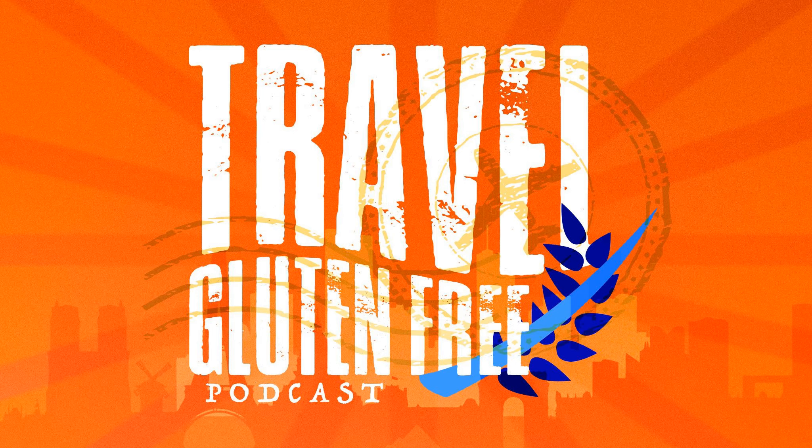We're going to take a break right here, but when we come back we're going to talk about some precautions you want to take when you are making food at an Airbnb, VRBO, or in your hotel to make sure that you are safe when you're eating on vacation.